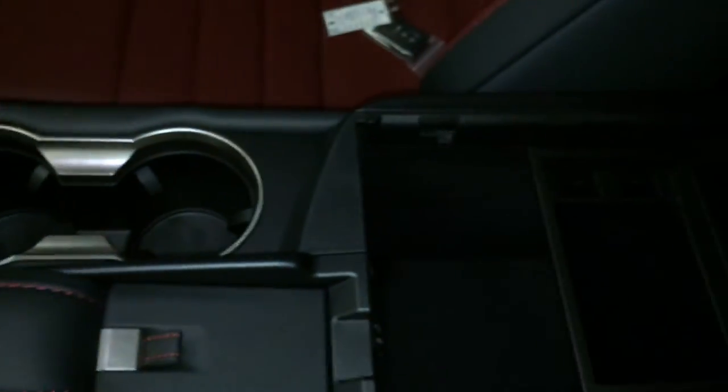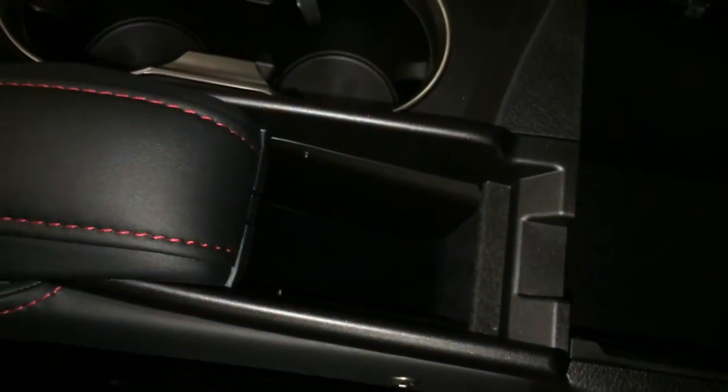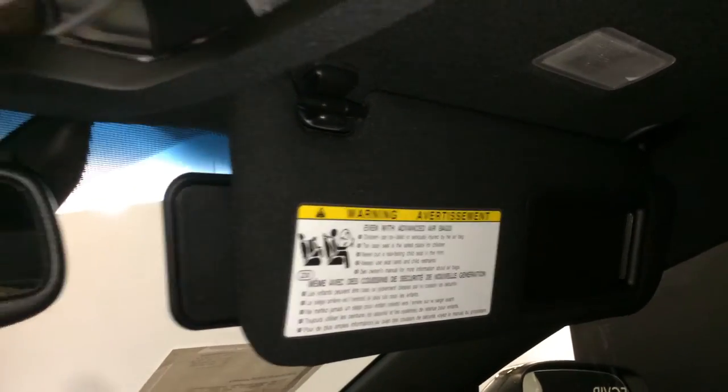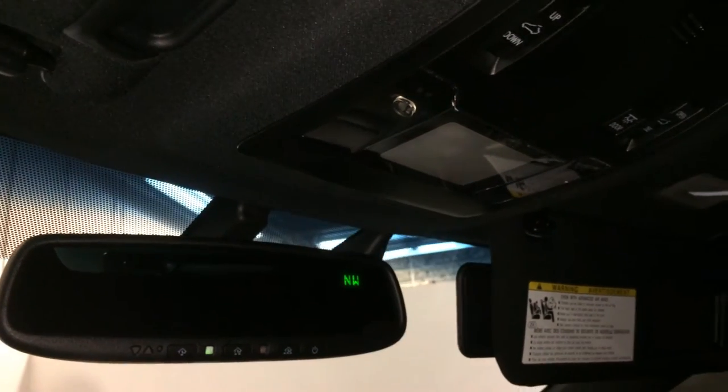Underneath your armrest you're going to find your audio inputs and power outlets. Got your vanity mirror, sunglass holder, lockable glove compartment, power tilt and sliding sunroof with a sun shade, controls for your overhead lighting, illuminated vanity mirrors on your visors, extendable visor that comes off the side, and an auto dimming rear view mirror with compass and three integrated garage door openers.